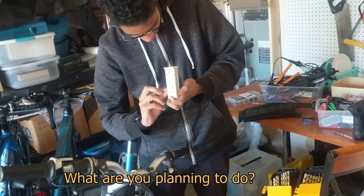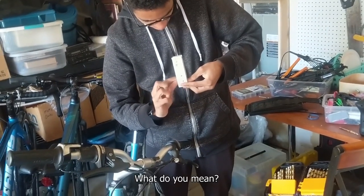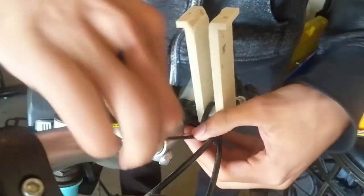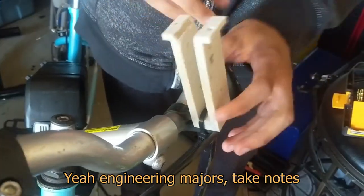This is already starting off bad. What are you planning to do? What do you mean? So this is not gonna work. Science — the engineer made you just take notes.